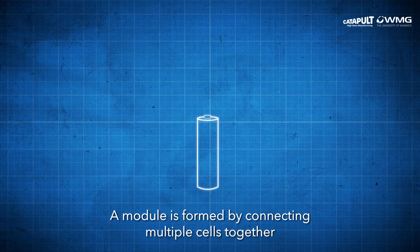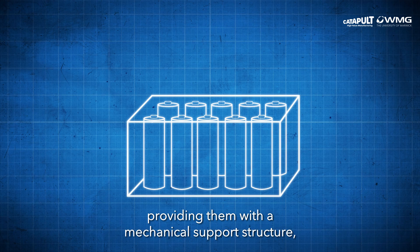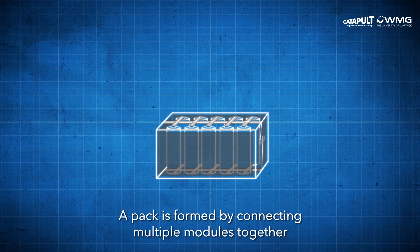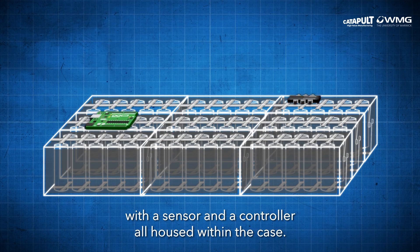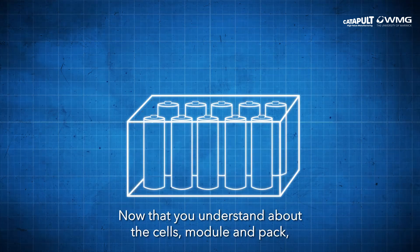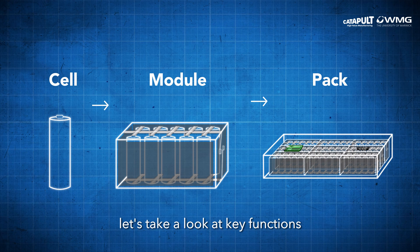A module is formed by connecting multiple cells together, providing them with a mechanical support structure, thermal interface, and attaching terminals. A pack is formed by connecting multiple modules together with a sensor and a controller, all housed within the case. Now that you understand about the cells, module, and pack, let's take a look at the key functions of a battery management system.